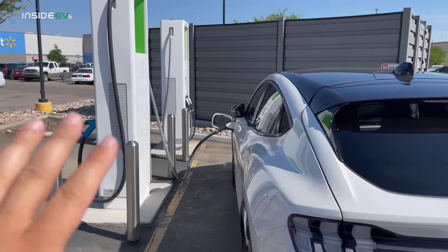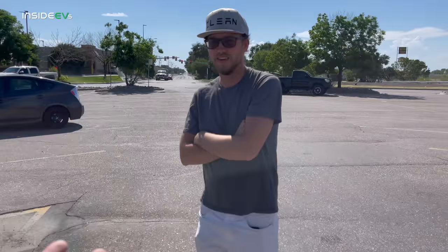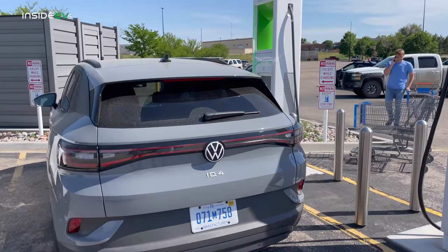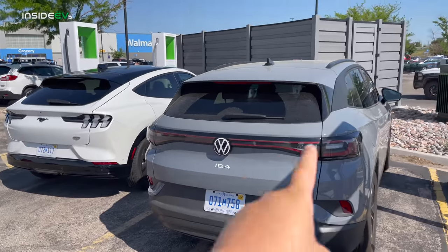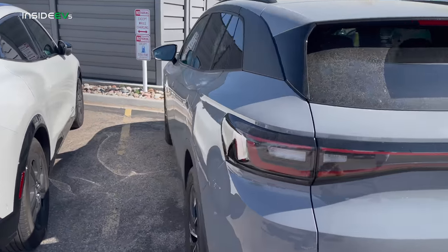We have the Mach-E charging right now because at 80% that car drops down to 12 kilowatts. The ID.4, even though I got here about 30 minutes after Jordan, is going to reach full charge way quicker. We're not blocking chargers, and as soon as it gets up to maybe 98% we'll pull it from 94 to 100% roughly. I like to leave right when the cars hit 100% state of charge.